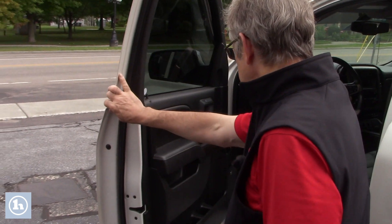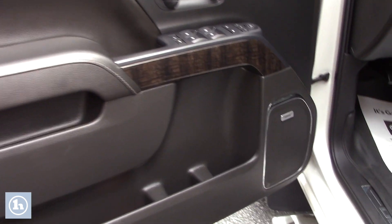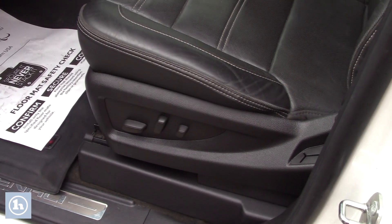We open up the door — it's a beautiful interior. It's got all the bells and whistles, just unbelievable. Center console, as you know.